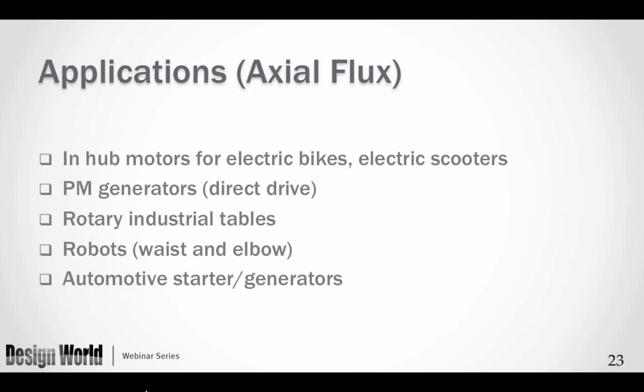Applications where we find in-hub motors include electric bikes, electric scooters, and PM generators that can go up to 1 or 2 megawatts of output. One problem with some generators today is the gearbox — older technology gearboxes have a very poor record of life, so eliminating them is a major trend. Rotary tables, robots (particularly at the waist and elbow), and automobile starter-generator combinations in the latest automobiles also use axial flux motors. This is just a summary list — there are many more applications.